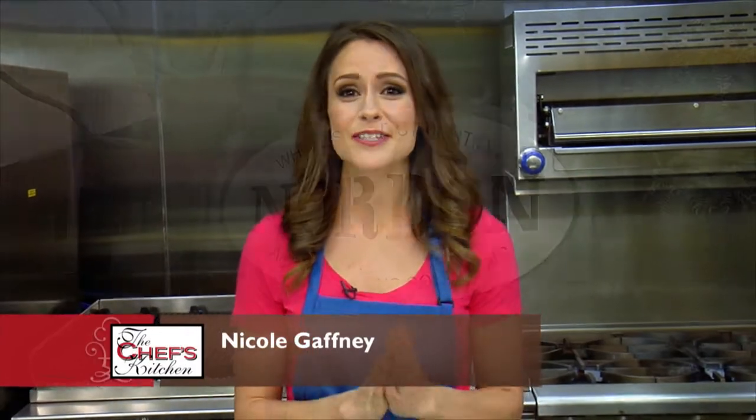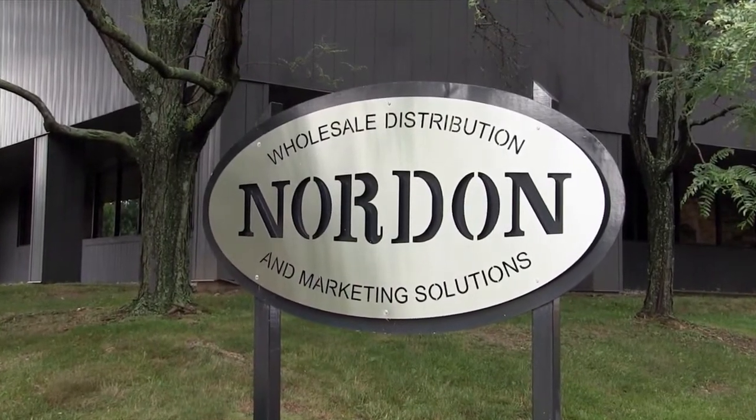Welcome to the Chef's Kitchen Restaurant Edition. I'm your host, Nicole Gaffney, and we're here today at Nordon Preferred Kitchen Equipment Studios in Langhorne, Pennsylvania. And joining me in the kitchen is Chef Joe Grassoffi of Joey G's Italian Kitchen in White Hall, PA. Joey, thanks for being here. Absolutely, anytime. Thanks for having me here at Nordon.